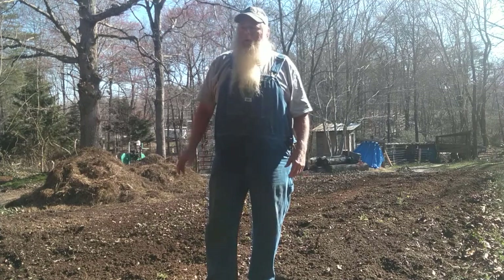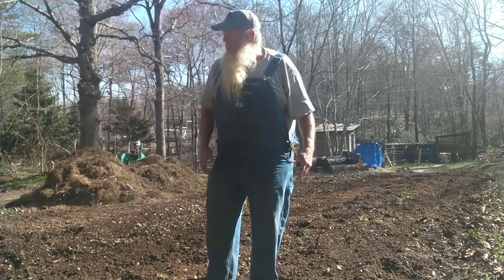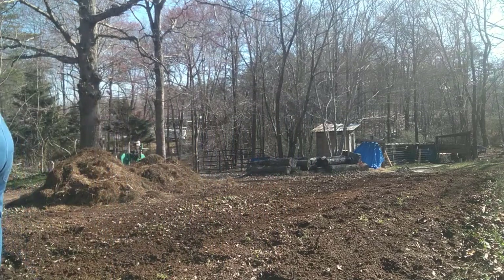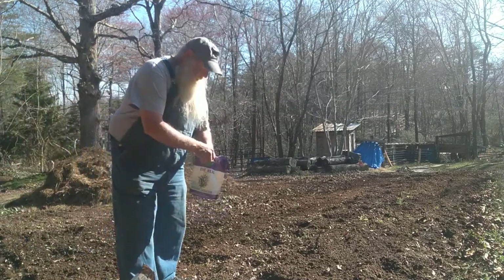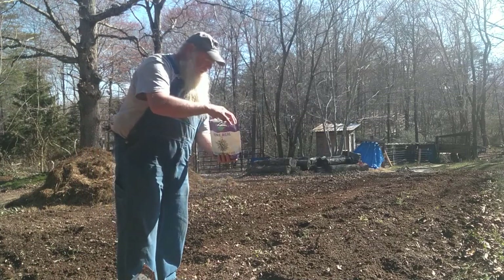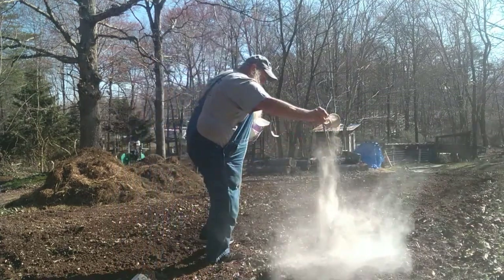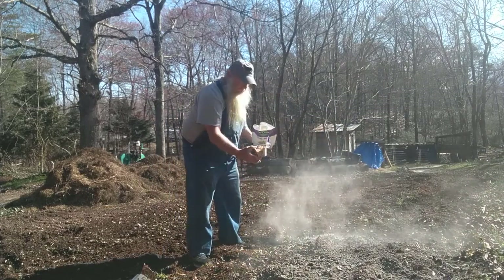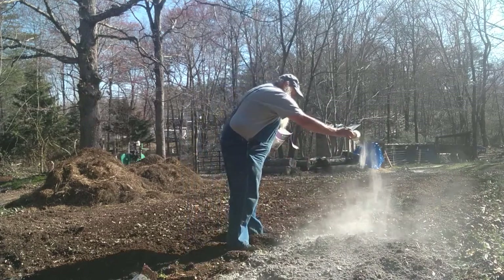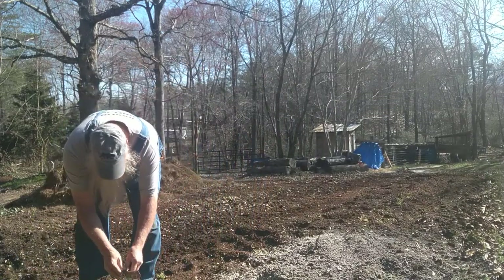Alright, we're going to put in a few taters. I'm going to do just a small patch — let you see what I'm doing, and then I'll come back and you can see the whole patch when it's done. First thing I'm going to do is throw out a little bit of bone meal. I think taters love it — it's for root crops. And it stinks to high heaven. That'll be enough for right now, until I get the first part done, and then I'll put some more out.